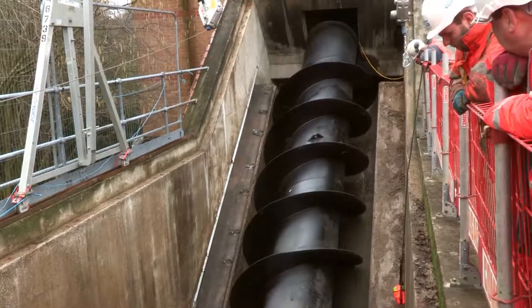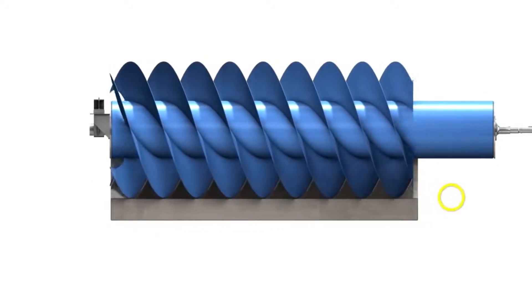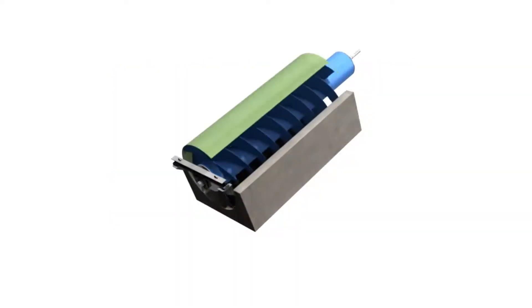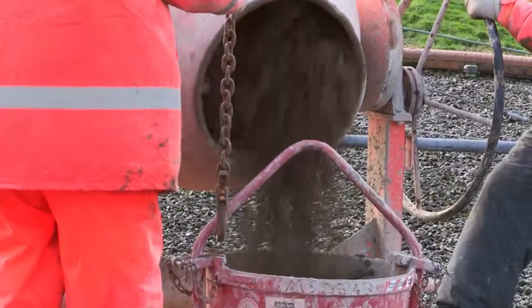The reason for re-screeding is that the optimum gap between the tip of the flights on the screw pump and the screed should be, on a screw of this size, around about six millimetres. That means that the screw pump will pump its design pumping capacity of around 800 litres per second.